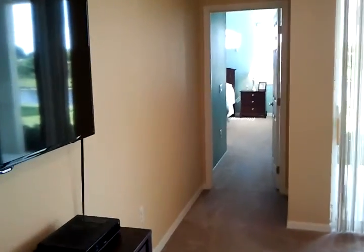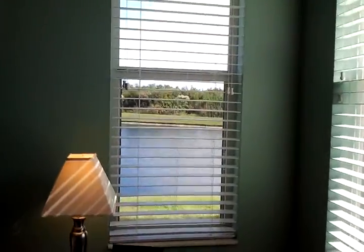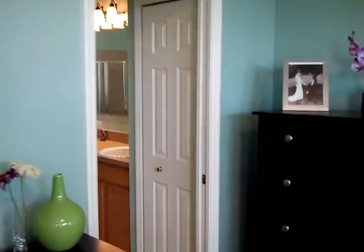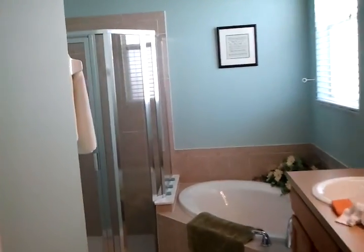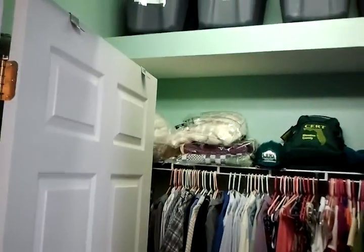The master suite is off to the back, and you've got the views from the back of the bedroom. Here's the en suite bathroom with a shower. And there's a large walk-in closet with lots of storage space.